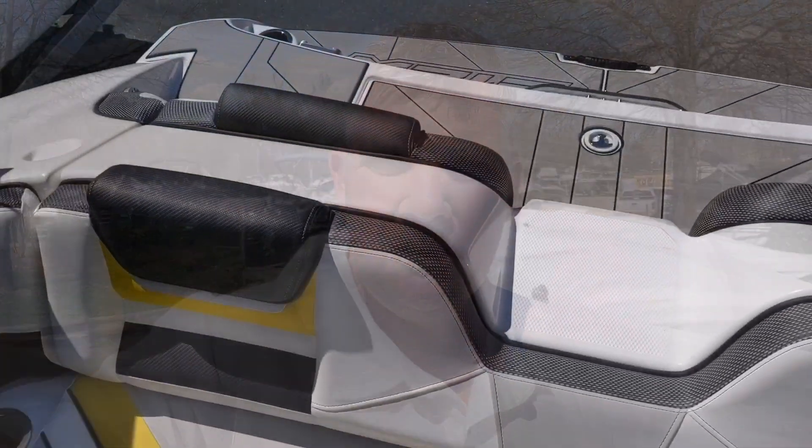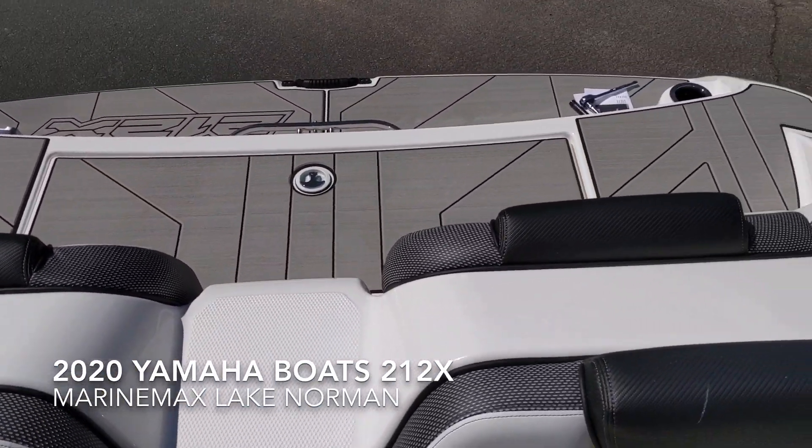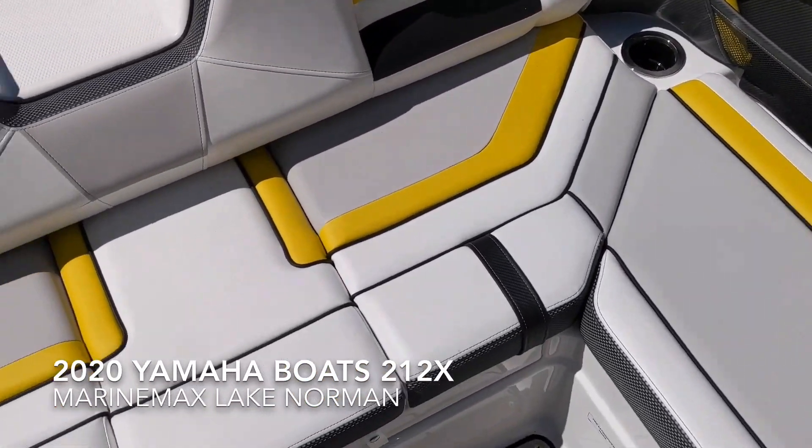Hi, I'm Jim Pinkham, Marine Max Lake Norman, 704-997-2168. Today let's look at a 2020 Yamaha 212X. This is the black Yamaha 212X — has some nice coloration.